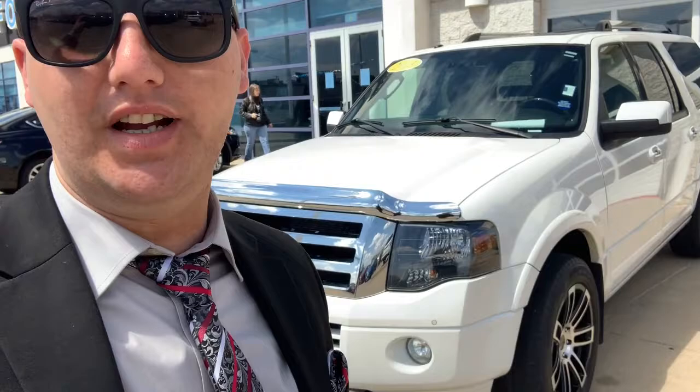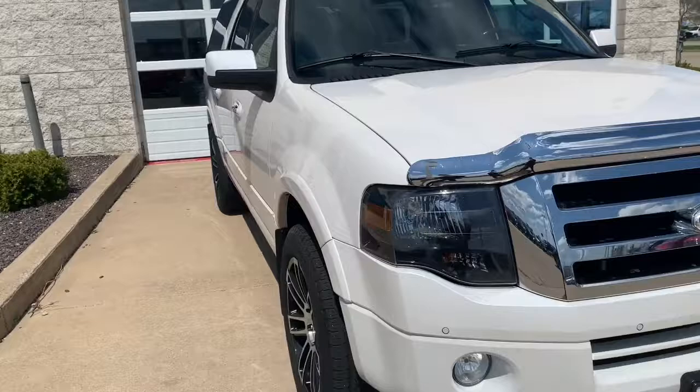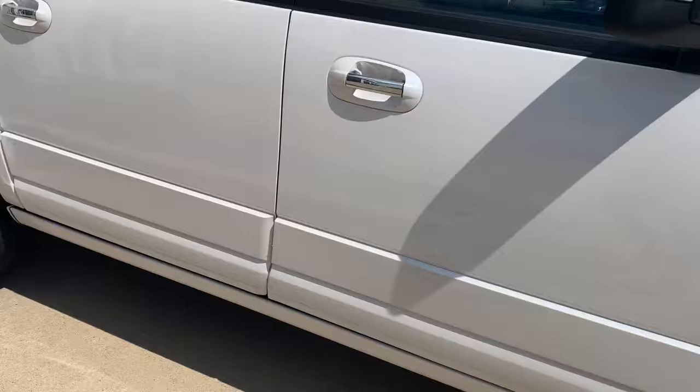Hi, Evan Rausch here at Jim City Ford Lincoln in Quincy, Illinois. Behind me I have a 2013 Ford Expedition EL. We're getting ready to do a walkaround on this super clean 2013. It does have aftermarket wheels, white platinum exterior with charcoal leather seats, and it is the EL — the longer Expedition.